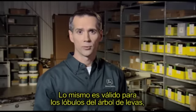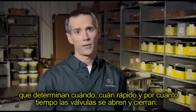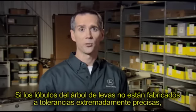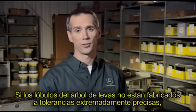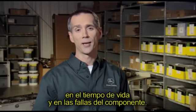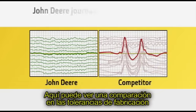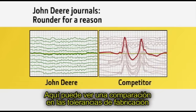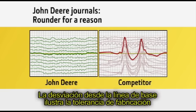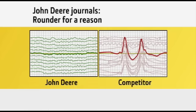The same is true for the camshaft lobes, which determine when, how fast, and for how long the engine valves open and close. If camshaft lobes are not manufactured to extremely precise tolerances, you can see changes in power output, fuel consumption, component lifespan, and failures. The deviation from baseline in the comparison graph illustrates the manufacturing tolerance of the actual lobe height of each camshaft from the engineered specification — and note the difference between the John Deere camshaft and the competition.